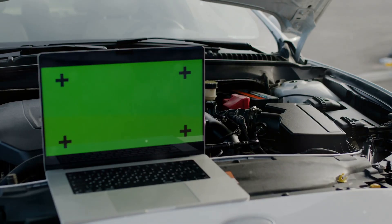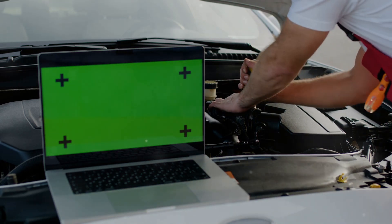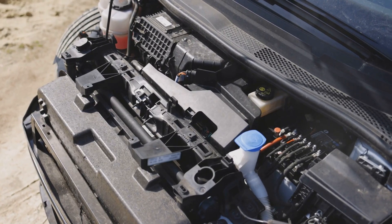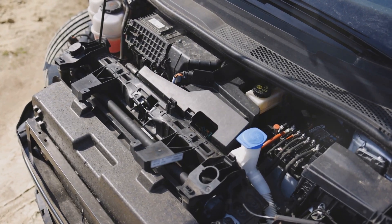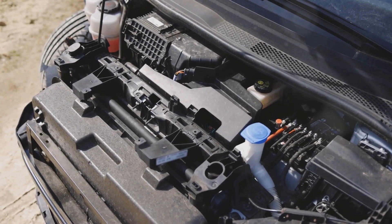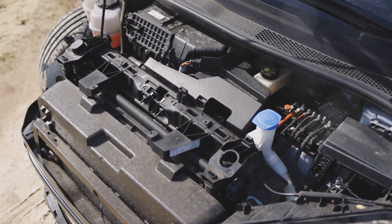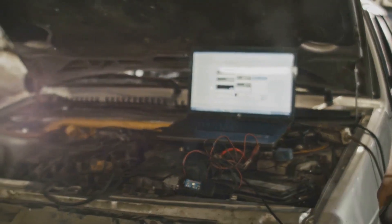Now let's talk about the brains of your car — the ECU, or engine control unit. This little box is the unsung hero of your vehicle, managing and controlling a multitude of functions to ensure your car runs smoothly. It's like the computer that controls everything your engine does, from fuel injection to ignition timing. Every time you press the gas pedal, the ECU is making thousands of calculations per second to deliver the right amount of fuel and air to your engine.